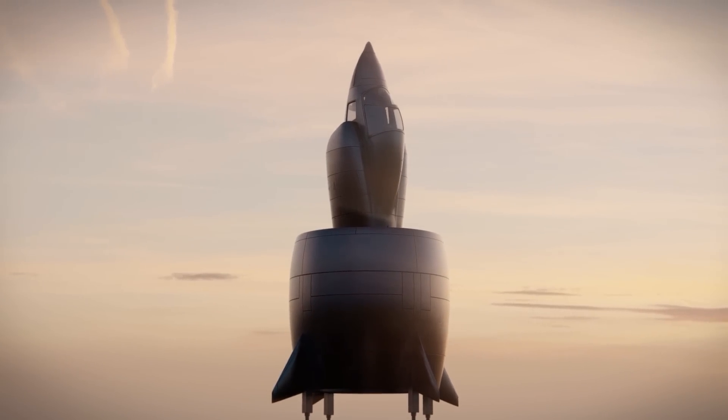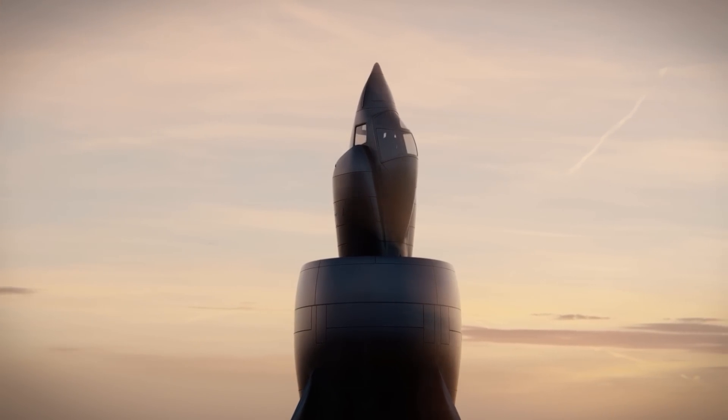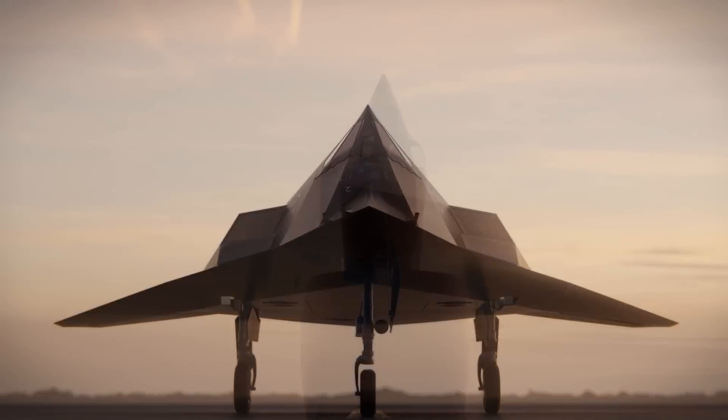Setting aside conventional aircraft building wisdom often results in dead ends. But every so often, it leads to a breakthrough.